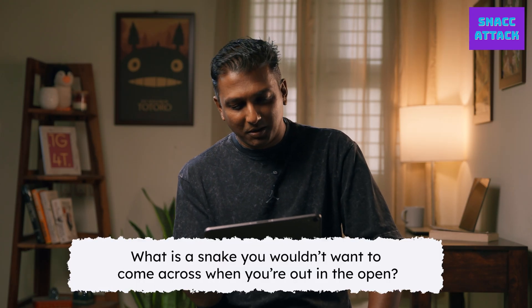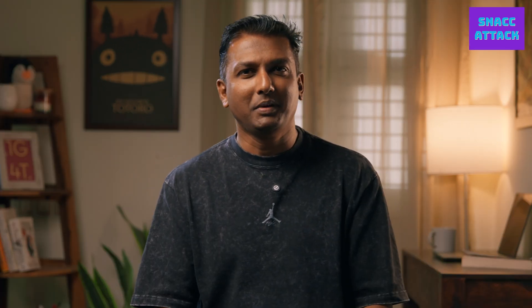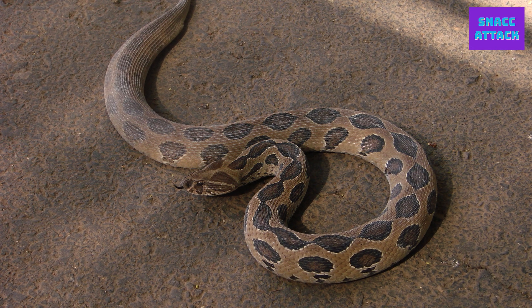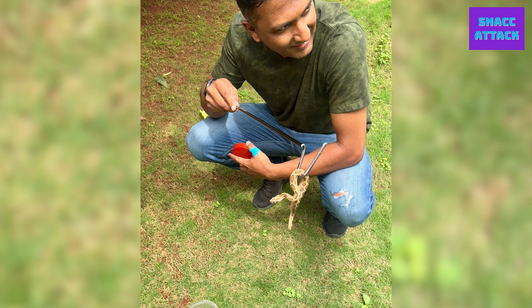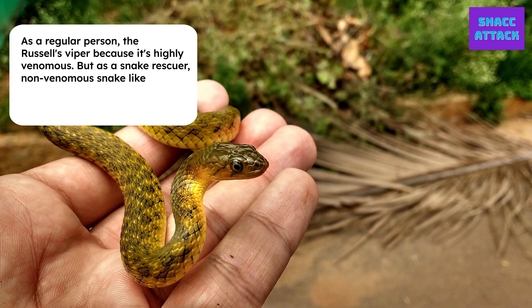What is a snake you wouldn't want to come across when you are out in the open? As a normal human being, I think a Russell's Viper, possibly because it's one of the most venomous snakes out there. But as a snake rescuer, I think I speak for most rescuers — it's actually a non-venomous checkered killback, because they can give you a really, really bad bite. So I think checkered killback.